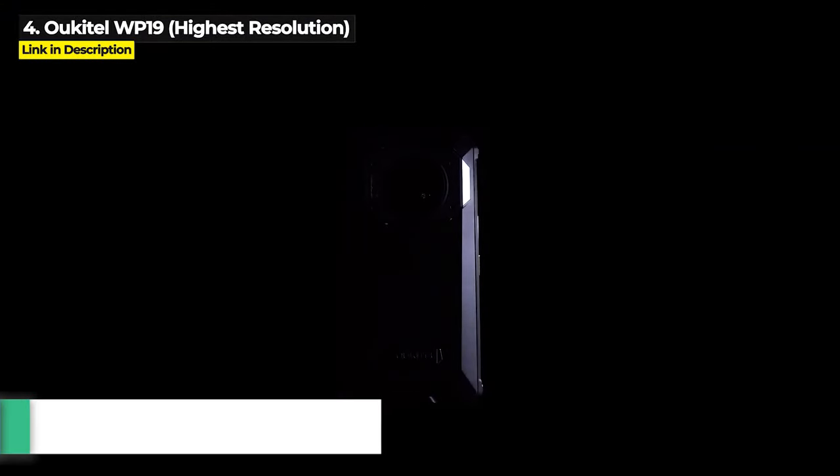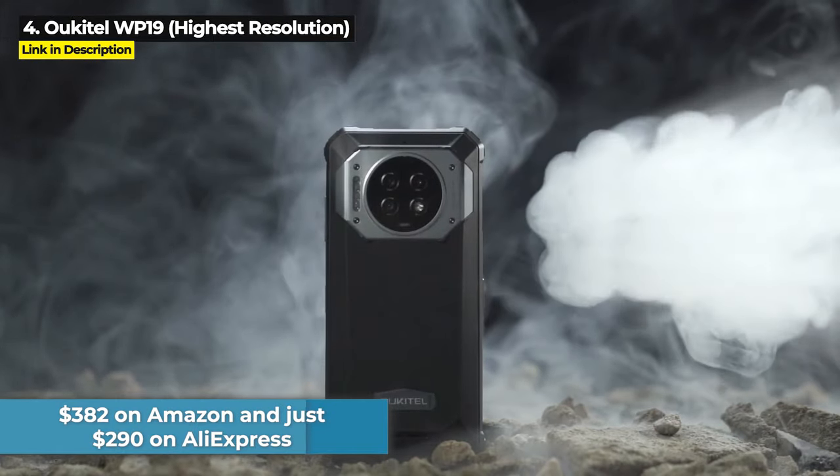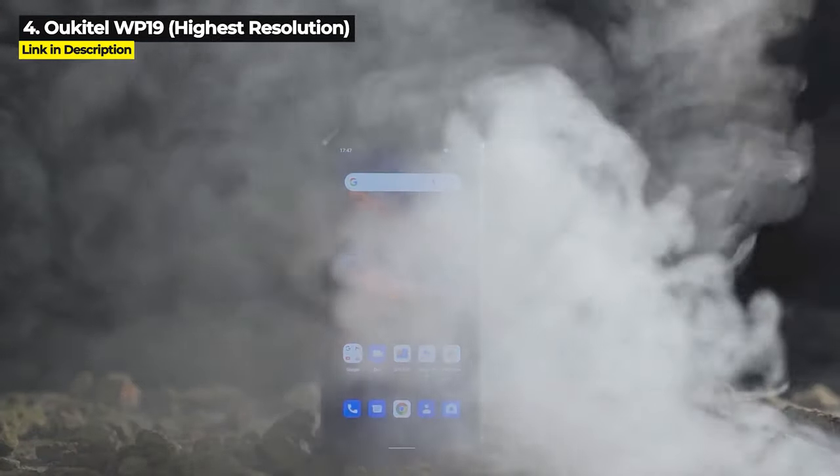The WP19 is priced at $382 on Amazon and just $290 on AliExpress. Hit the links in the description below to make sure you get the lowest prices.